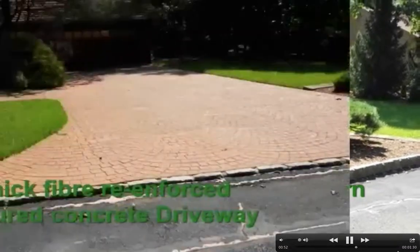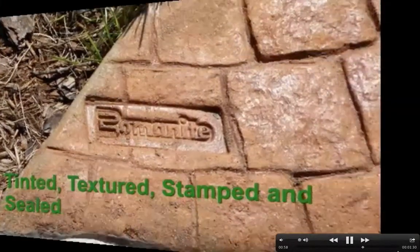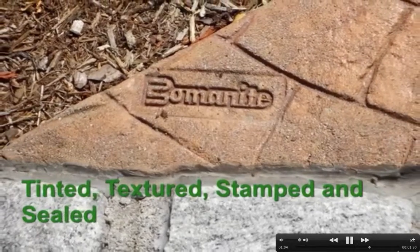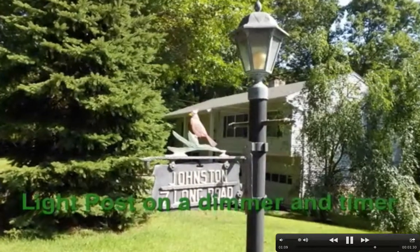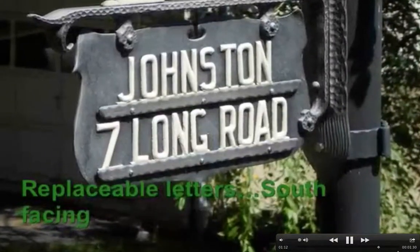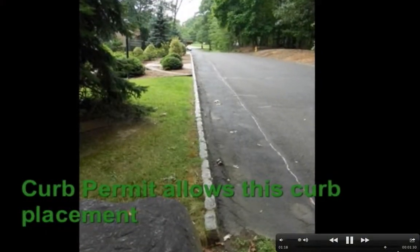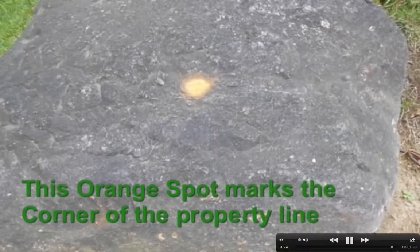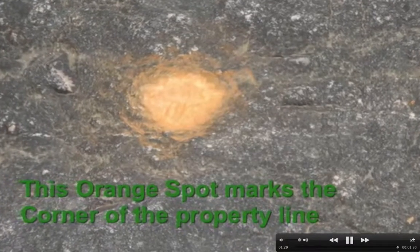That roof is very popular in California because it's light and fireproof. Here's the bominite — this is that textured concrete driveway. There are lights under each step along with that lamppost, both on the same timer and on a dimmer, so you can set it at the intensity you like. This is looking down east — that orange spot is the actual property line corner. The curb is actually two feet into the road.